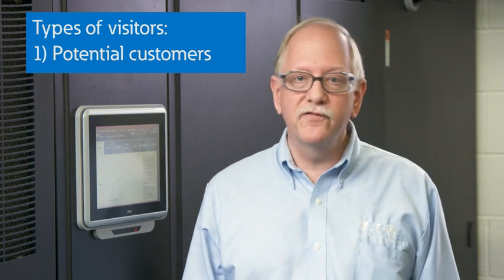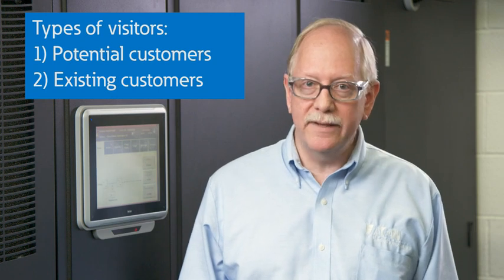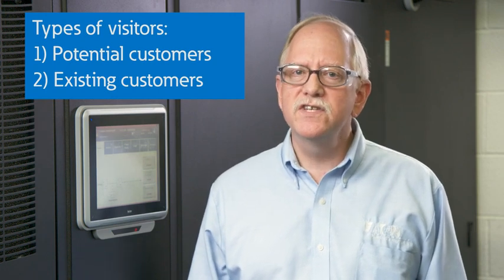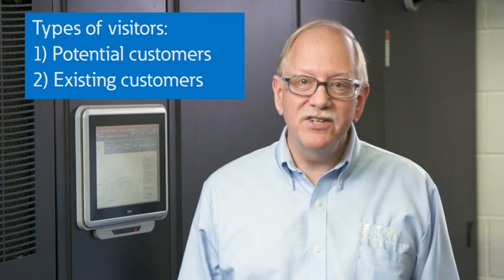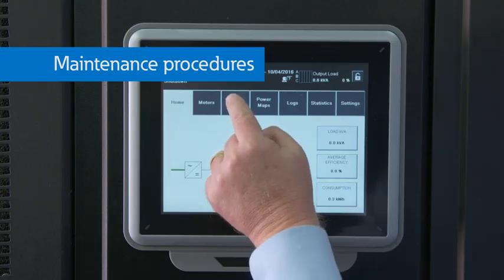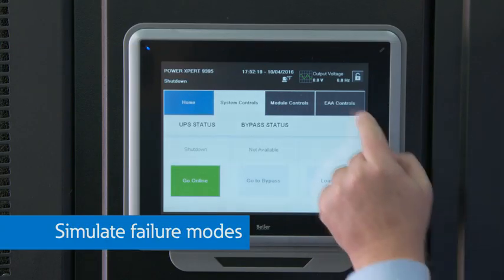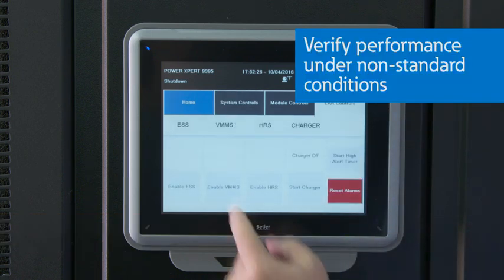We typically host four types of visitors here. First, potential customers who want to tour the factory but also spend time actually operating the equipment they're considering for purchase. Second, existing customers who already own Eaton UPSs. These individuals want to see the units pushed to their limits and tested for certain criteria, but they're not able to do that in their own critical environment. Here they can practice operational sequences, maintenance procedures, simulate failure modes, and verify that their UPS systems can perform under non-standard conditions.